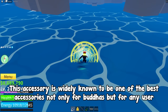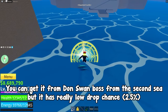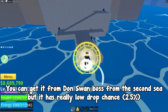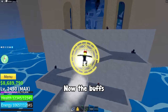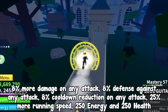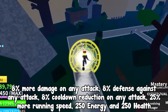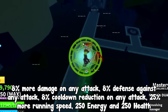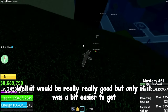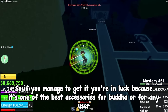At number two we have an accessory widely known as one of the best, not only for Buddha but for any user. You can get it from the Don Swan boss in the Second Sea, but it has a really low drop chance of 2.5%. The buffs are 8% more damage on any attack, 8% defense against any attack, 8% cooldown reduction on any attack, 25% more running speed, 250 energy, and 250 health. It would be incredible if it were easier to get, but if you manage to obtain it you're in luck.